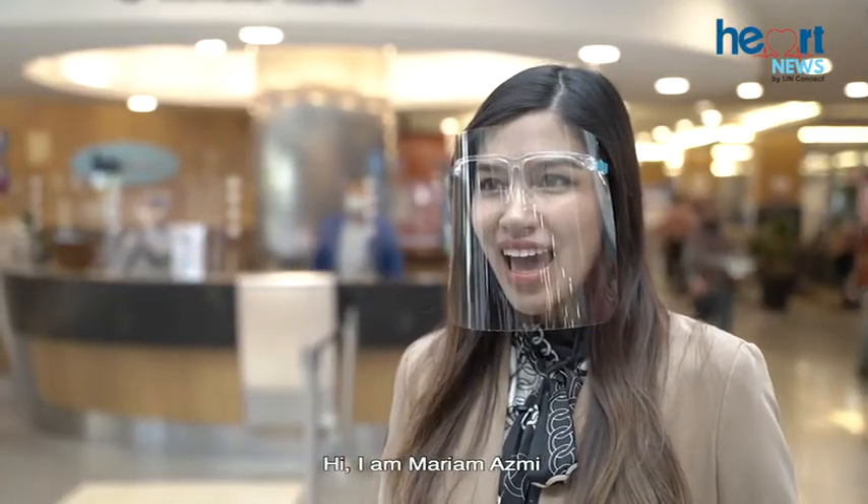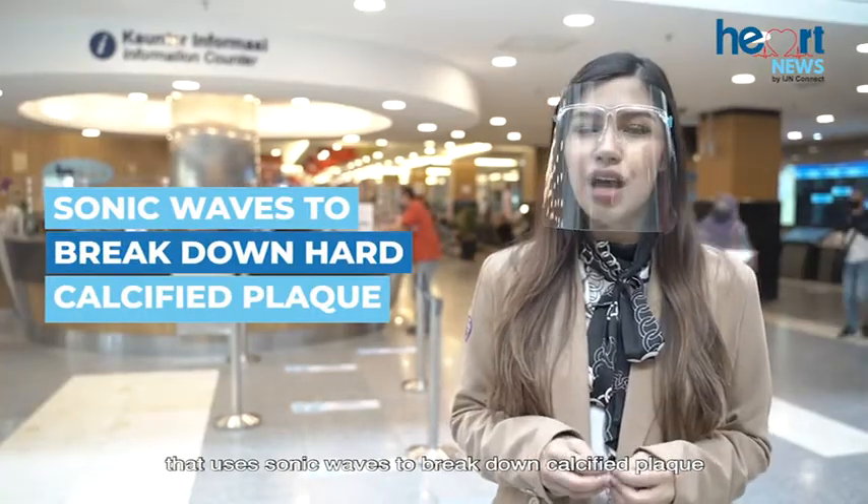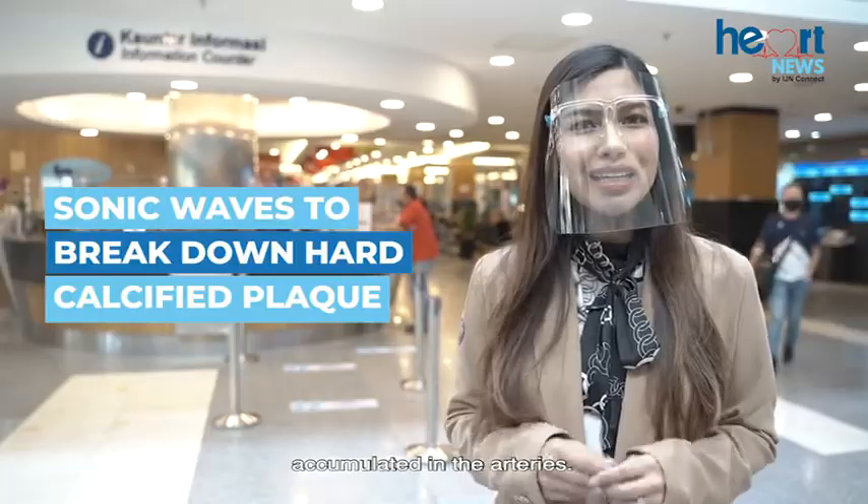Hi, I'm Maryam Azmi and in today's Heart News, we will take a look at a technology that uses sonic waves to break down calcified plaque accumulated in the arteries.